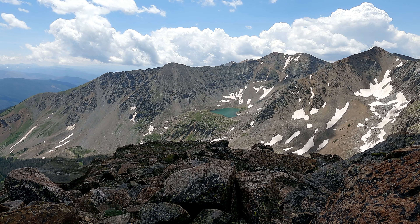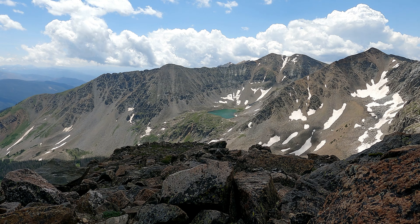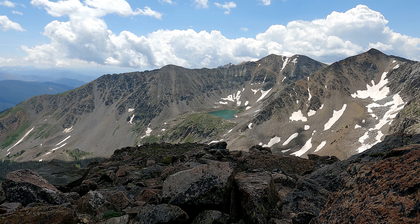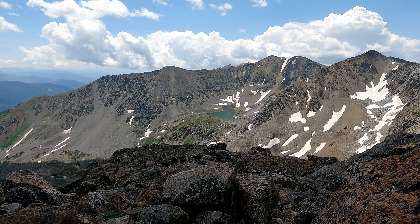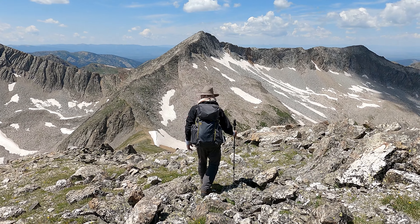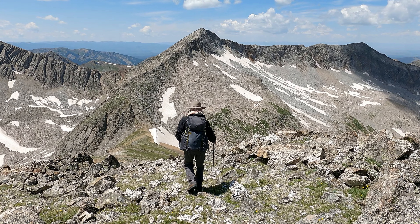It is about 1:10 and we've been sitting up here for a little over an hour and a half, but it's getting late so it is time to go — time to head on back. We're going to be going straight down this thing.